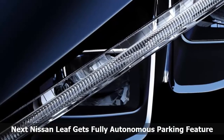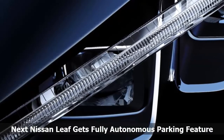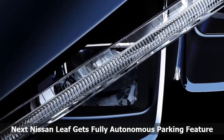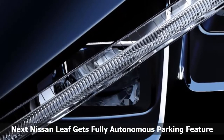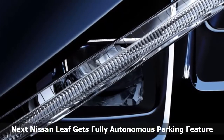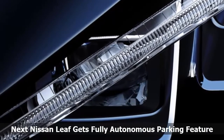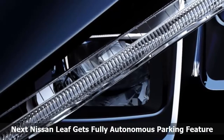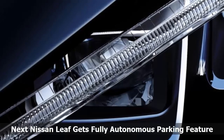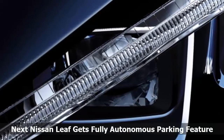ProPilot Park handles parallel, perpendicular or even angled spaces. Unlike systems that just detect and steer, the Nissan version operates all the pedals and shifter as well, making it a truly autonomous experience. Just push a button, trundle down the street, and if the car detects a usable spot, hold the button down and it does the rest. Nissan released a video explaining how the system works, but noted it won't be appearing on US-bound Leafs until after the 2018 model year, first making its appearance in Europe and Japan.